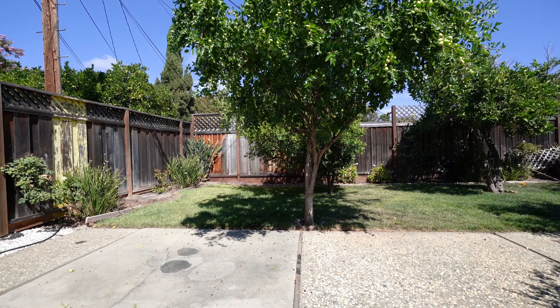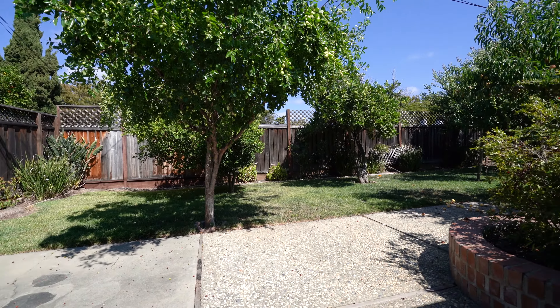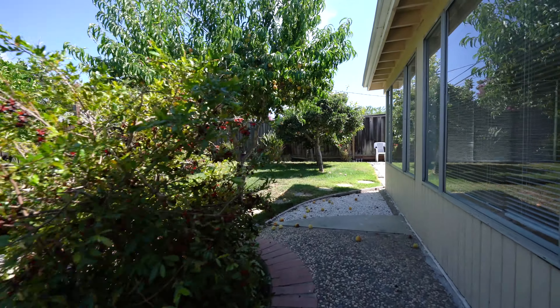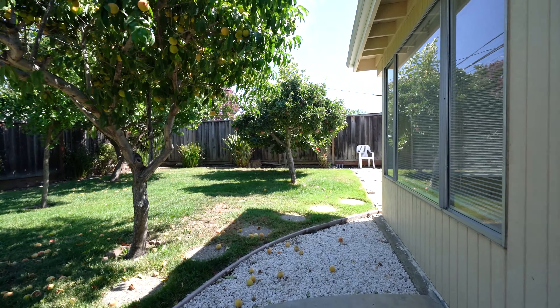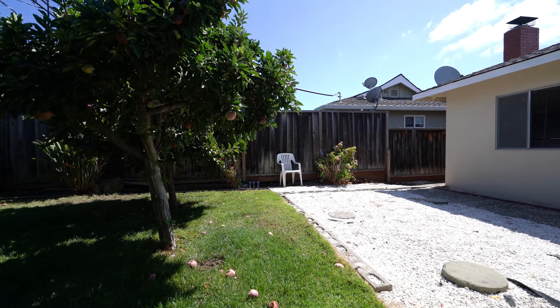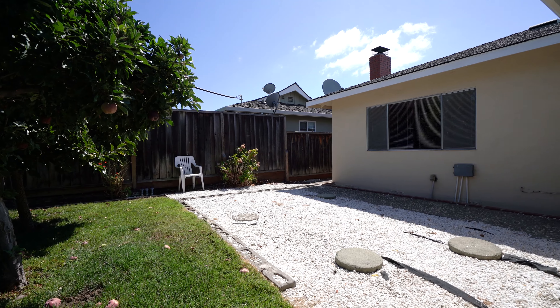Out here we have the backyard, a couple different fruit trees, green grass, and a nice little area over here as well.